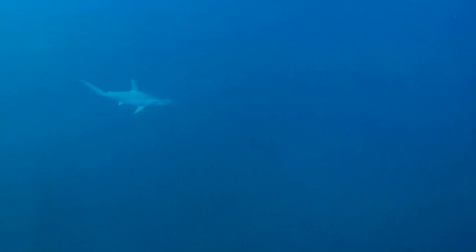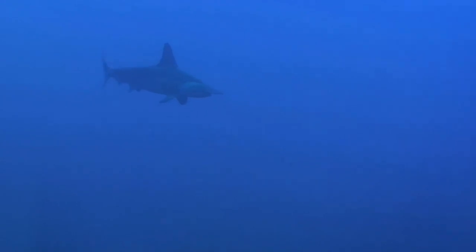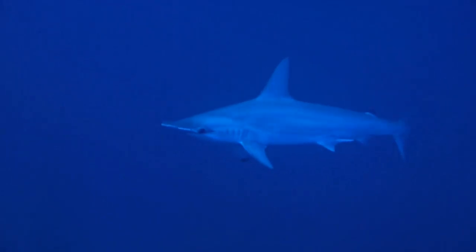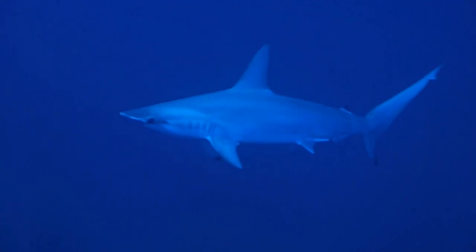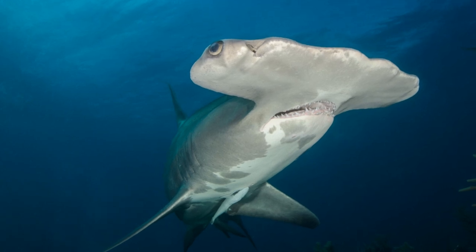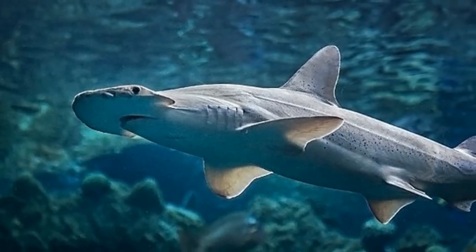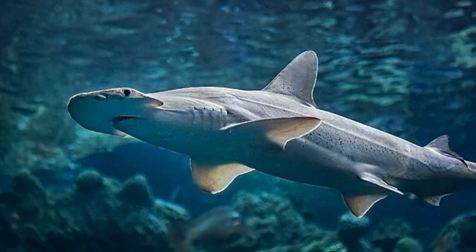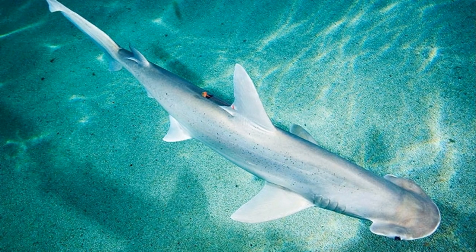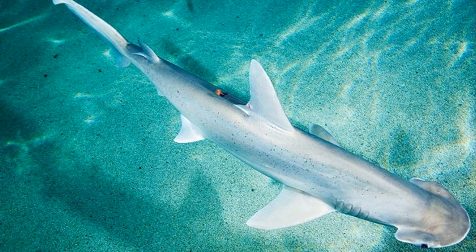The sheer size of this particular species is awe-inspiring. Just imagine a shark that can grow up to 20 feet long. To put it in perspective, that's almost as long as a full-size school bus. The sight of this gigantic aquatic marvel gliding majestically through the water is nothing short of breathtaking. On the other end of the spectrum, we have the smallest of the hammerheads, the bonnethead, with a maximum length of just three and a half feet. It may not boast the massive size of its larger counterparts, but it is equally fascinating.